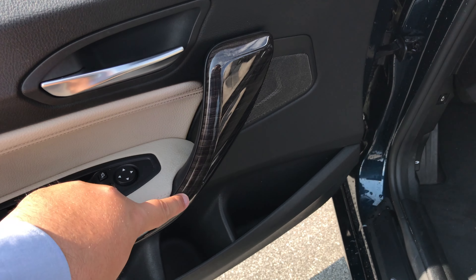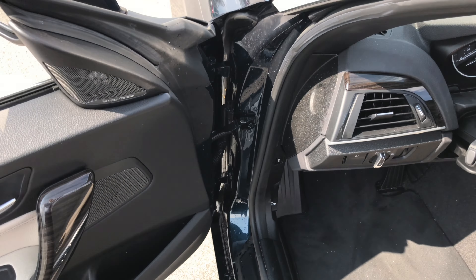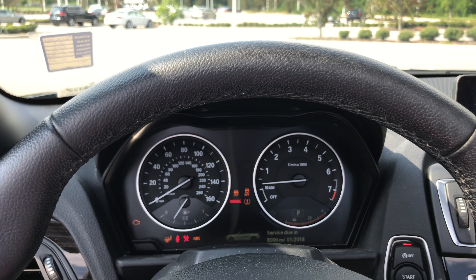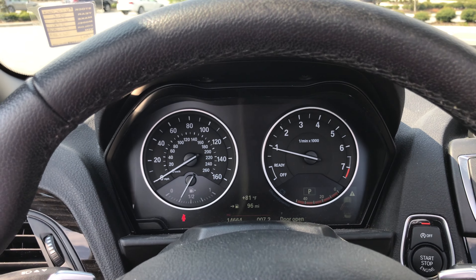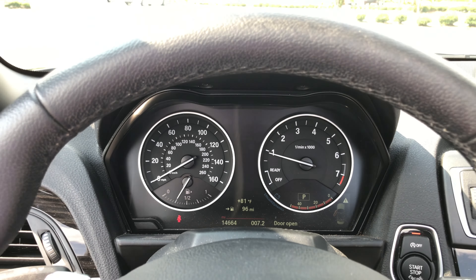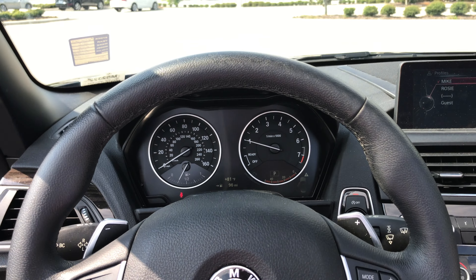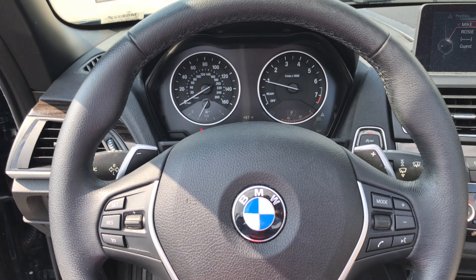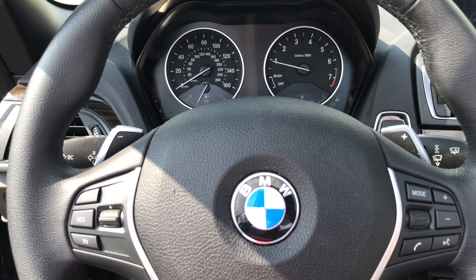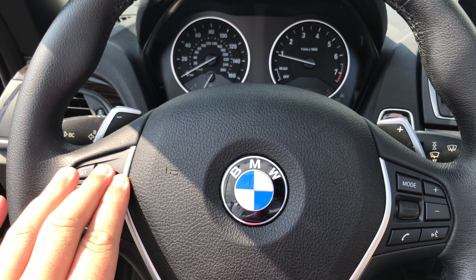Nice wood trim throughout the vehicle, along with a Harman Kardon sound system and push-button start. Current mileage is 14,664 miles. The sport steering wheel has the paddle shifters on it, with cruise control options on one side and media controls on the other.